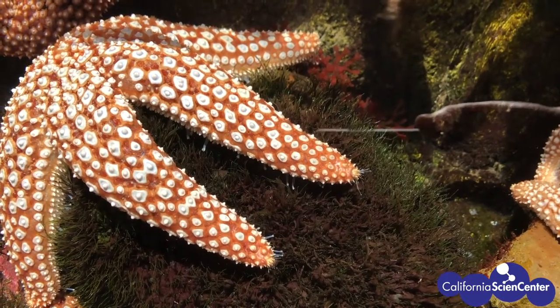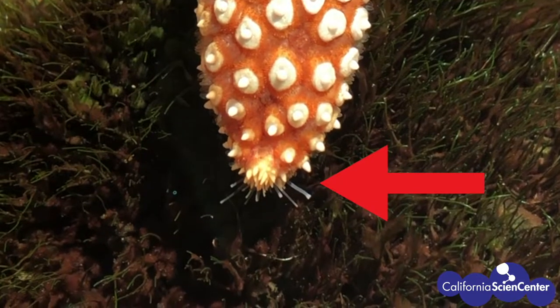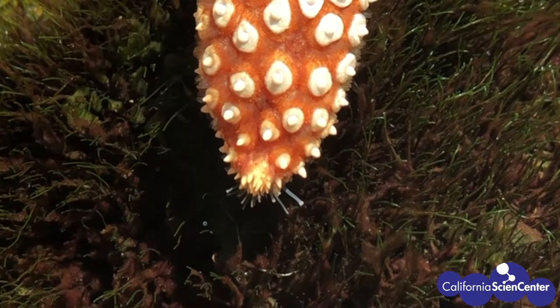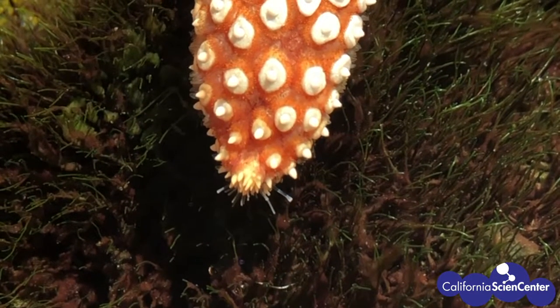Let's take a closer look. Do you see the slightly yellowish part on the tip of its arm? Since it's not a true eye like ours, it's called an eye spot. Unfortunately, the sea star can't see shapes or colors, but it can see light or dark.